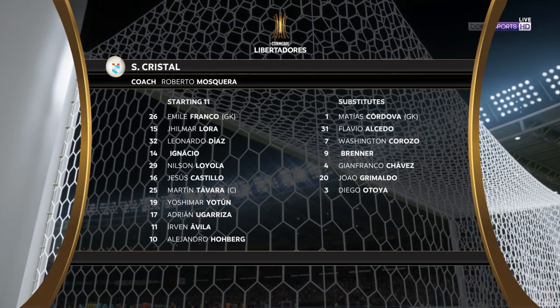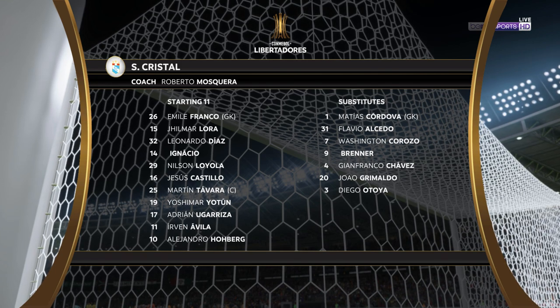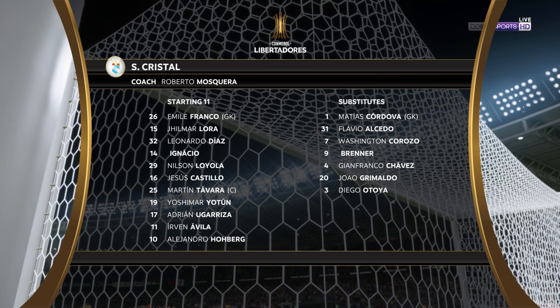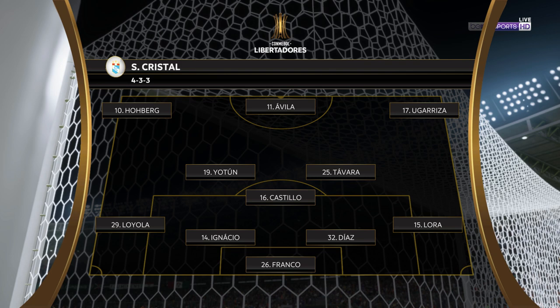And this is the initial 11 for the visitors today. The wingers will be key here. They have to choose the right time to give width and the right time to come infield to support the centre-forward. If they can do that, they're a potent front three. No doubt about that.